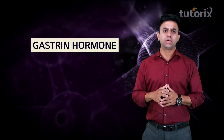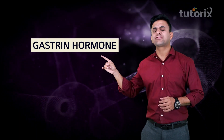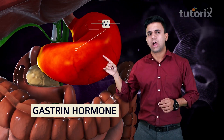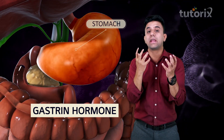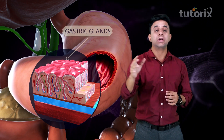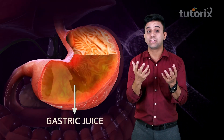We'll first talk about the gastrin hormone. This gastrin hormone is secreted in the stomach and it stimulates the gastric glands present in the stomach. So, this gastrin hormone will stimulate these gastric glands to secrete the gastric juices.